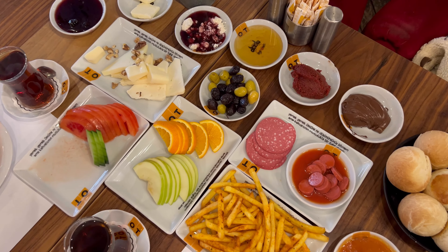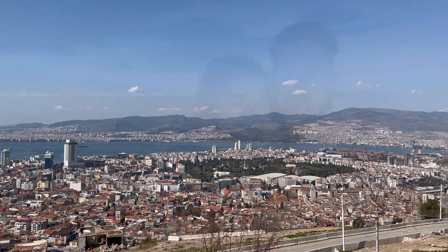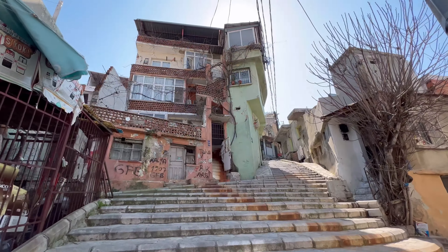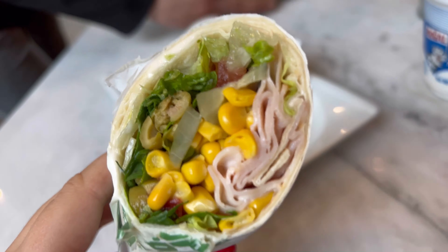Hello everyone, my name is Olga and in this video I'm going to take you on a food tour in Turkey. We spent a week in Izmir — it is the third biggest city in Turkey with over 3 million people living there. It is also one of the oldest cities in the Mediterranean.